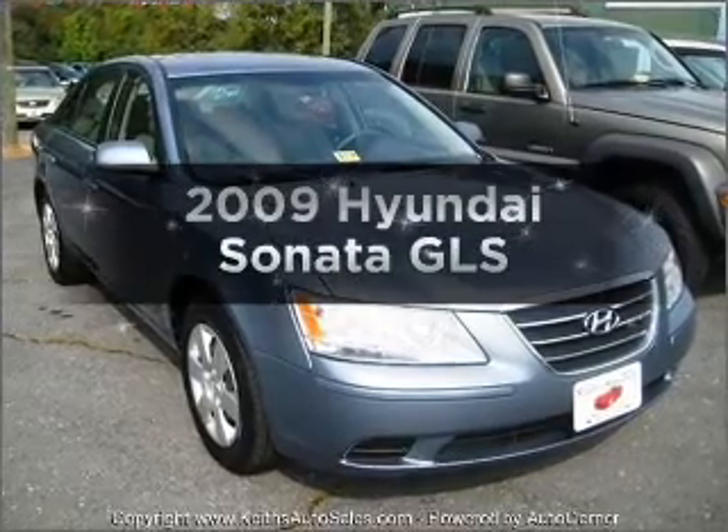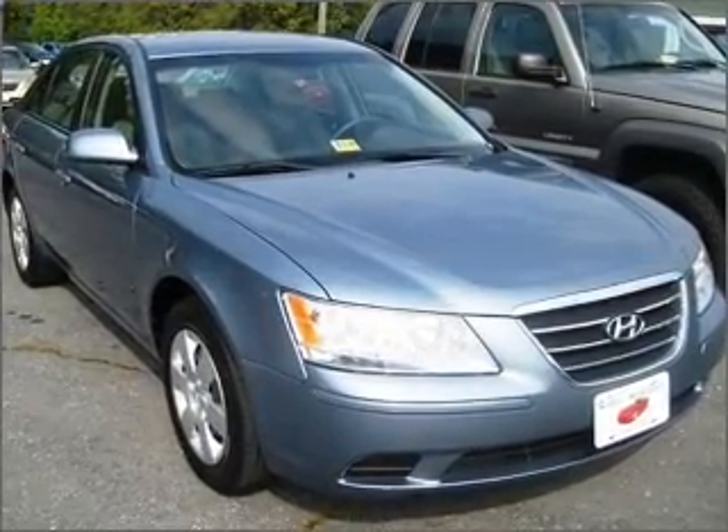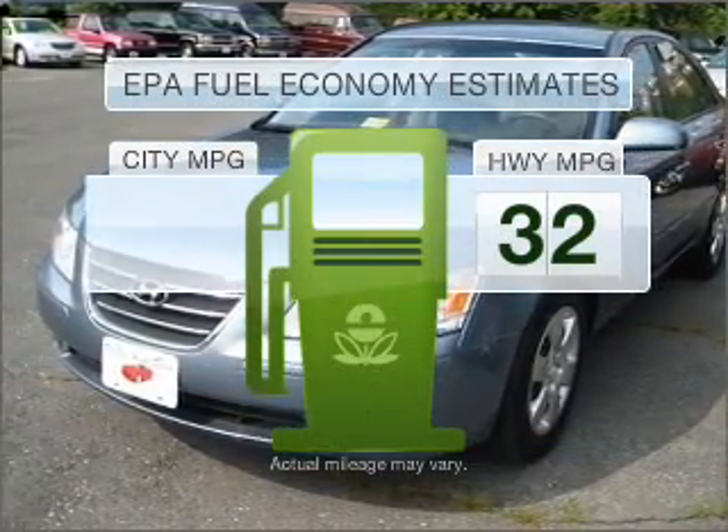Presenting the 2009 Hyundai Sonata. If you're looking for an automobile with great attributes, look no further. Low emissions and the good fuel economy offered in this vehicle are important to you and to the environment.